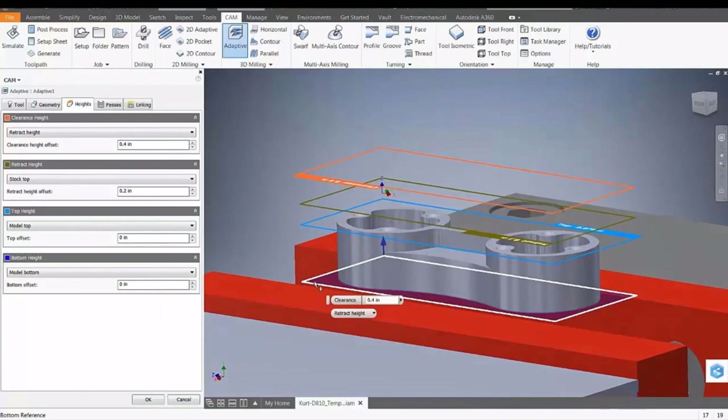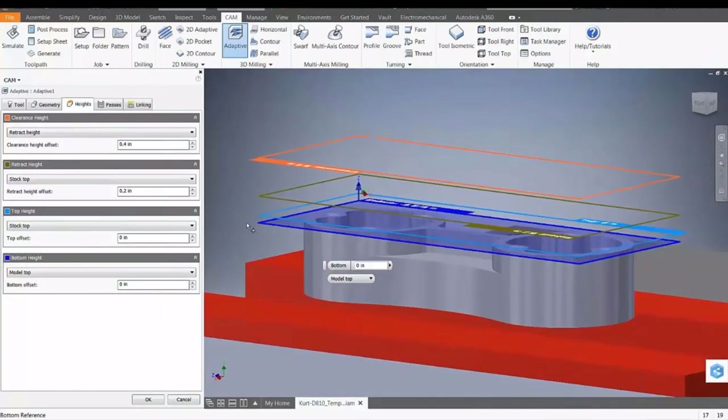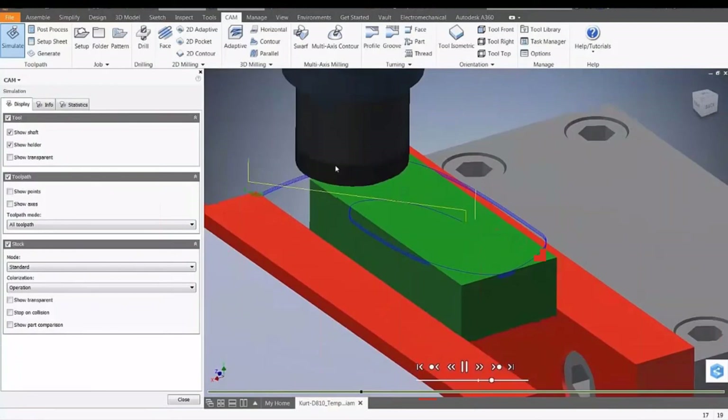Now we can change the passes — all little aspects of passes can be changed. Once you're done, you simply let it go and you can see the toolpath. This is by using adaptive. Adaptive will make sure that your tool life will be maximized. This is how it's doing the spacing — it just goes and goes and goes, always cutting metal.